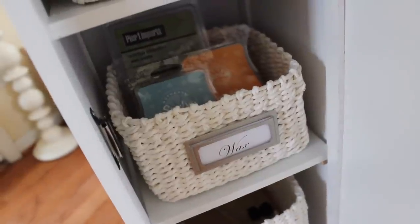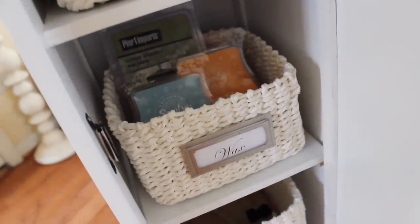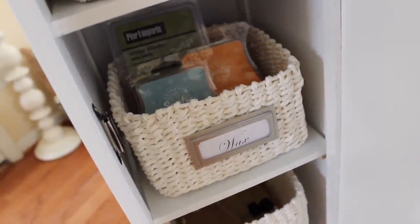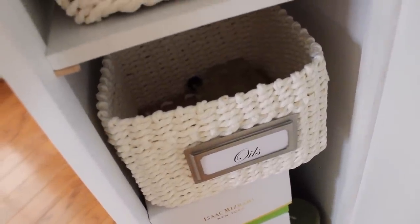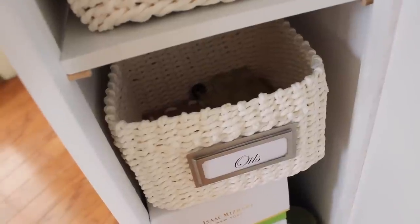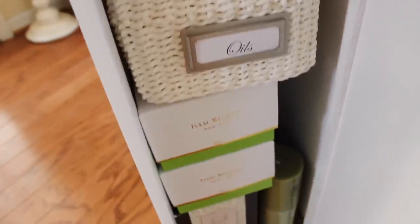I don't do a lot of Scentsy burning anymore — if you watch my home tips video tomorrow you'll see why — so I'm not stocking up on those right now. I also keep essential oils because I use them all the time when I clean my house. I only have three left and I need to stock up and get some variety of fragrances.